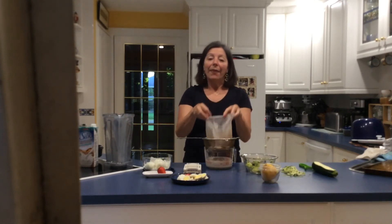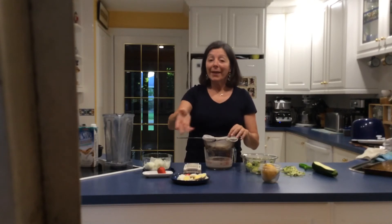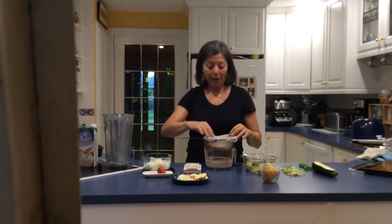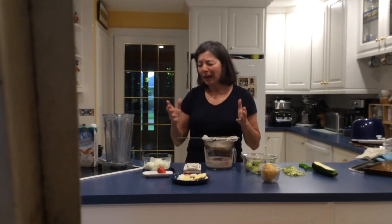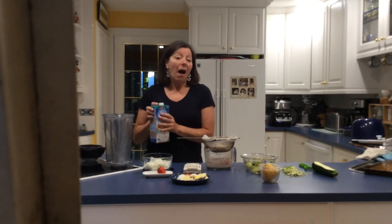You can squeeze and squeeze to get every last bit. Then the ground-up almond left in the bag — you can spread it out on a cookie sheet and dry it in a low oven to make your own almond flour or almond meal.